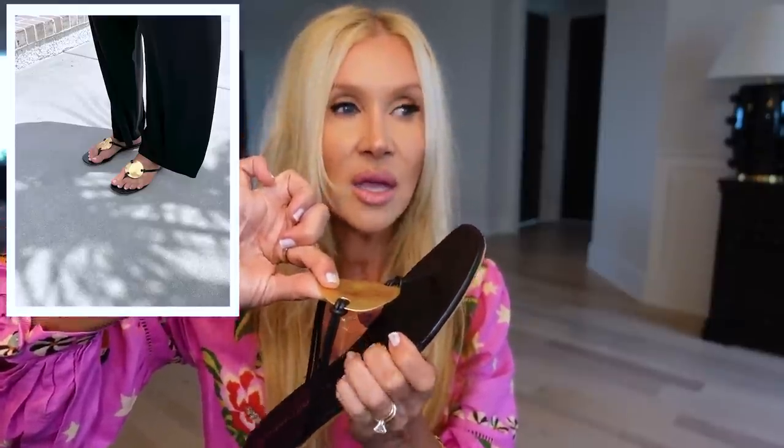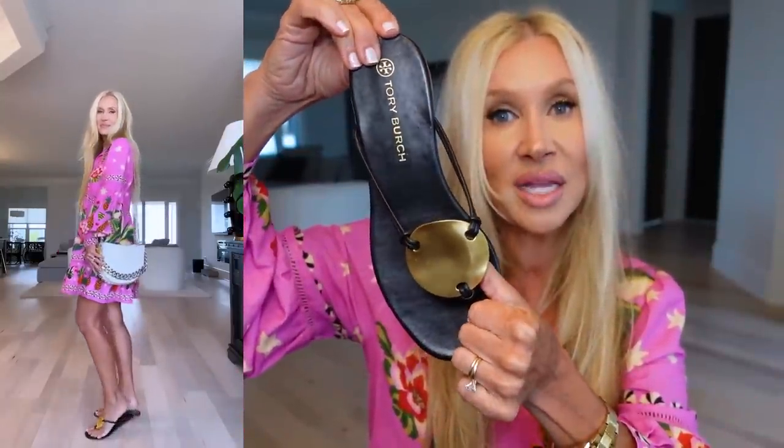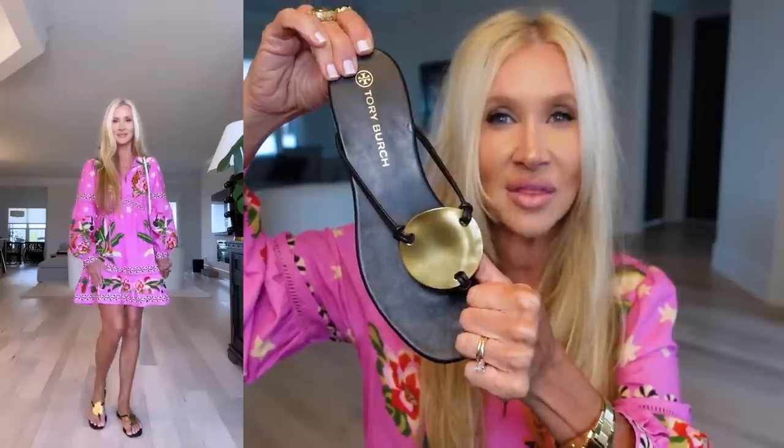Another pair I just ordered — a friend told me about these and I probably would have never ordered them otherwise. They're Tory Burch, available in black and brown. I typically don't like this type of flip-flop sandal, but when I put these on I could not believe it — they are so chic, so simple, and extra extra comfortable. The way they come up higher on the foot means they don't really flip and flop, making them more versatile. They're bendy and amazing, definitely recommend these, and I don't think they were crazy expensive.